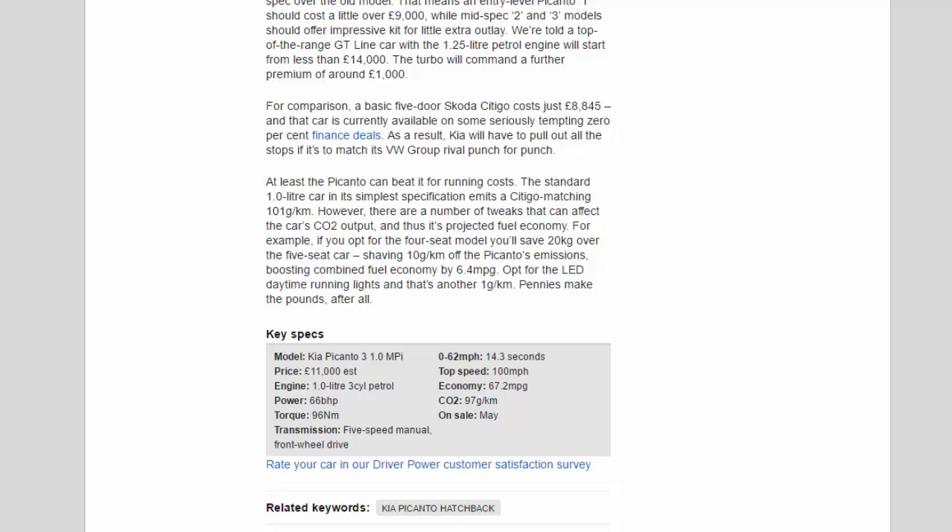Key specs — Model: Kia Picanto 3 1.0 MPI. Price: £11,000 (est). Engine: 1.0-liter 3-cylinder petrol. Power: 66 bhp. Torque: 96 Nm. Transmission: 5-speed manual, front-wheel drive. 0–62 mph: 14.3 seconds. Top speed: 100 mph. Economy: 67.2 mpg. CO2: 97 g/km. On sale: May.